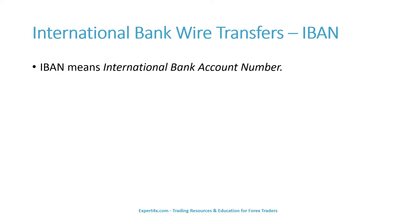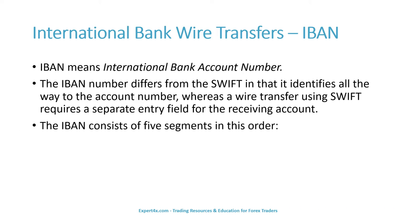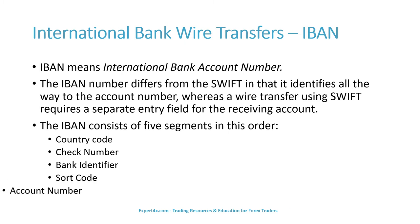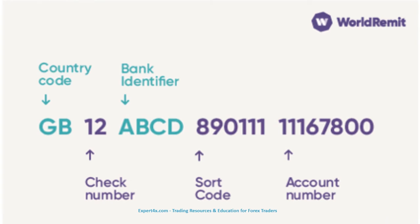IBAN means International Bank Account Number. The IBAN number differs from the SWIFT code in that it identifies all the way to the account number, whereas a wire transfer using SWIFT requires a separate entry field for the receiving account. The IBAN consists of five segments in this order: country code, check number, bank identifier, sort code, and the account number. You can see very clearly in an example IBAN all five groups: the country code, check number, bank identifier, sort code, and account number.